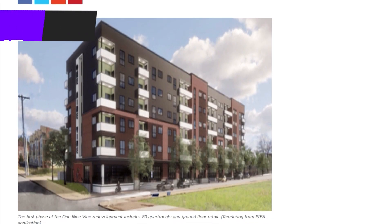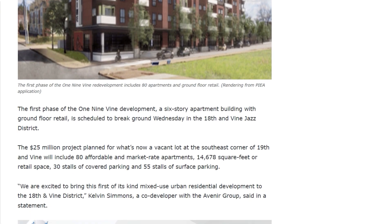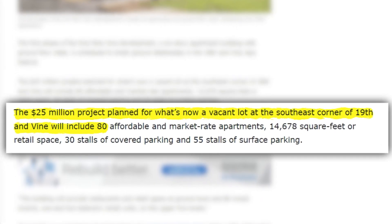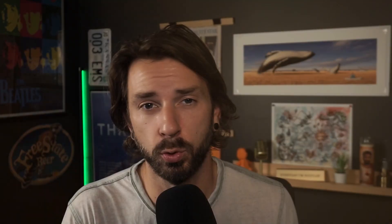Several other projects are currently underway, including the 1-9 Vine project, which is an 80-unit apartment building providing market rate and affordable units, as well as a $20 million renovation and conversion that'll transform the historic Attucks School into an art center with 43 art studios and seven galleries and event spaces. In total, over $150 million is being poured into Kansas City's cultural hub, and I think it's about time that the 18th and Vine district gets the recognition that it deserves.